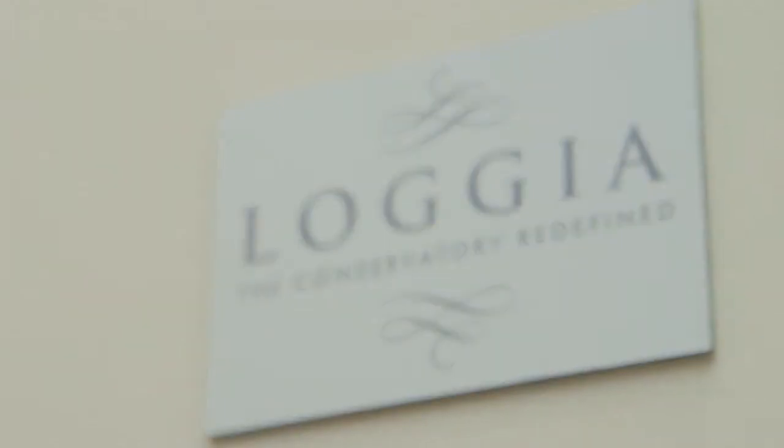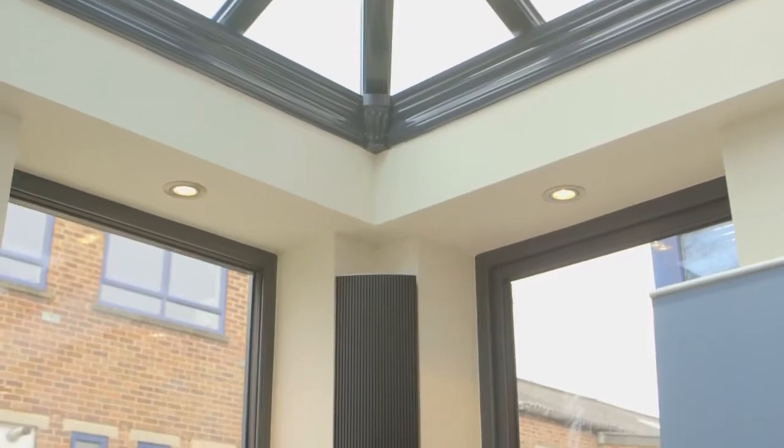It is not the same as a normal conservatory. It's not the same as an orangery that we do with the usual lantern roof, or a hybrid orangery with a full-blown glass roof. It's a completely unique product really, because it has its own pelmet system.